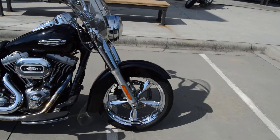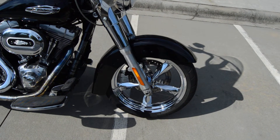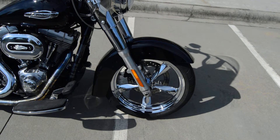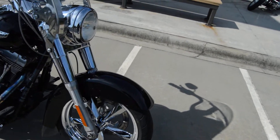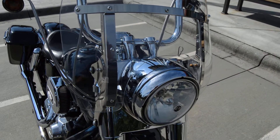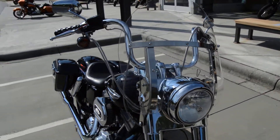Going to the front, it's got the big street glide style front fender. It does have the chrome wheels that have been added to it — that's the stock mag wheel but the chrome version of it. Switchbacks do have a headlamp nacelle, that's the big chrome housing for the headlamp, so it's got that big nacelle on the front. It does have a detachable windshield.